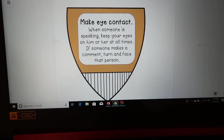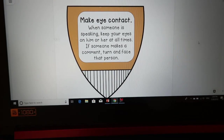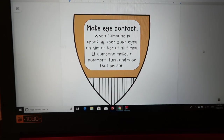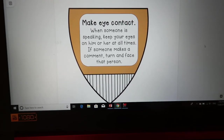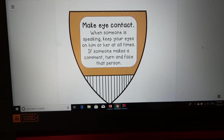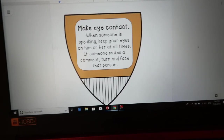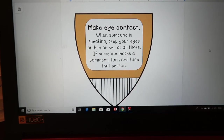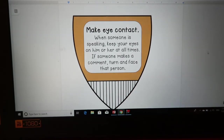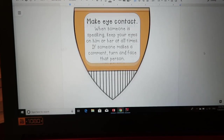These are the little shield crest things I share on TPT — I snipped them and put them into a Google Doc. The first one is to make eye contact. Anytime someone is speaking, students have to keep their eyes on them at all times — even if that person is behind them, they need to turn around and look. Whether it's me, our principal, another student, or a substitute, it doesn't matter. It's a sign of respect to make eye contact.